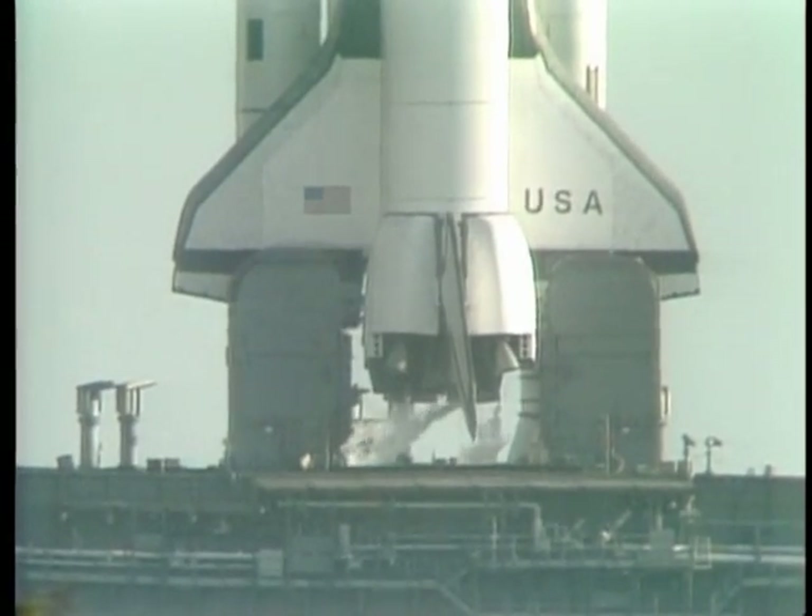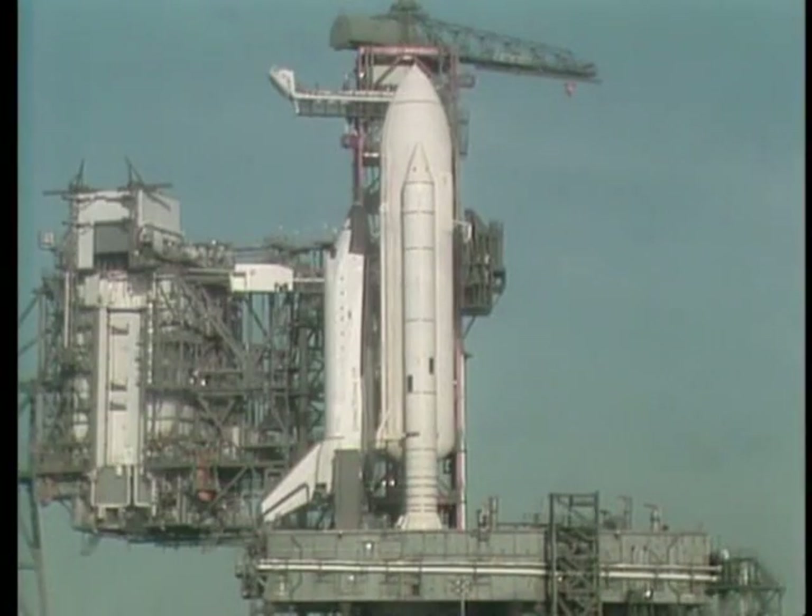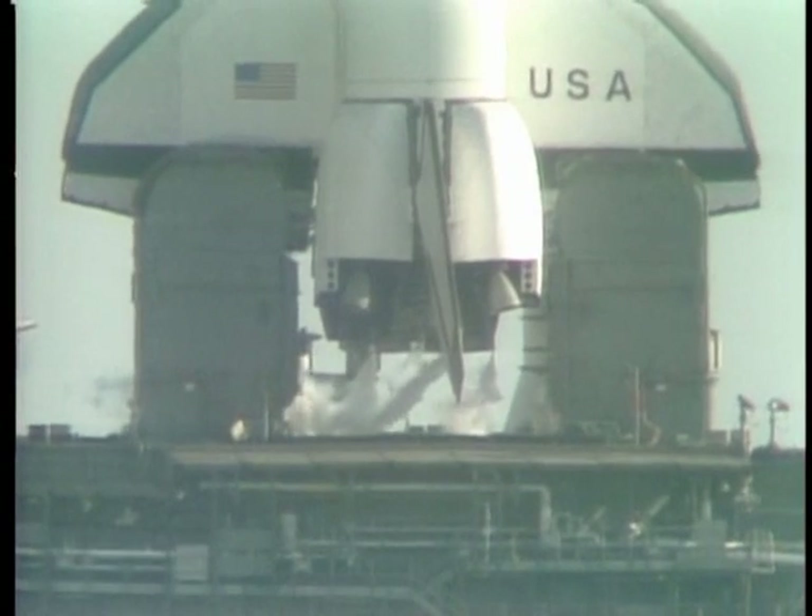The final helium purge on the shuttle main engine has been started in preparation for engine start. The liquid oxygen replenish system has been turned off in preparation for pressurization of the tanks for the launch. T-minus 3 minutes, 35 seconds, and counting. Things are happening so fast now that the computers alone can keep up with them, can guide them, can initiate them.